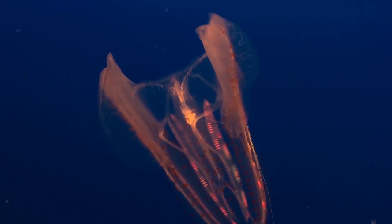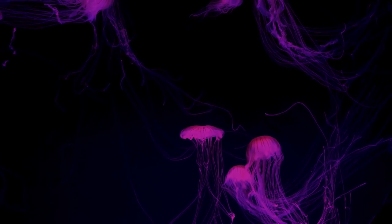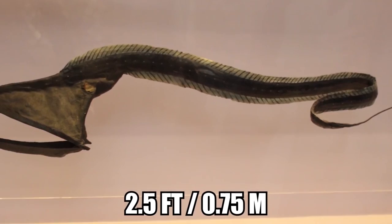Bioluminescence is more common the further down you search because below a certain depth, there is no seeing anything — the ocean turns pitch black, with predators around every corner. When there's no light from the sun, you might as well make your own! In order to move around like most eels, the gulper wiggles its skinny body to swim through the water. The gulper eel, which grows up to 2.5 feet long, is best known for its huge, loosely hinged mouth.